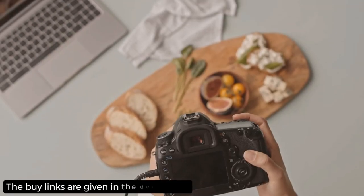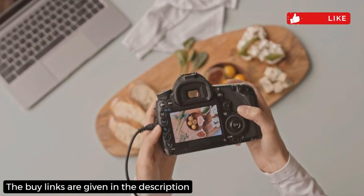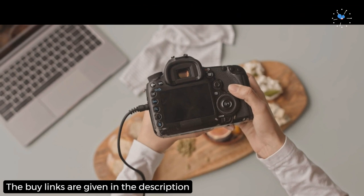Before starting the video, the buy links are given in the description and you can buy these lenses from Amazon at a discounted price. Don't forget to subscribe to my channel and hit the bell icon so you never miss my latest tech reviews. Let's dig in.